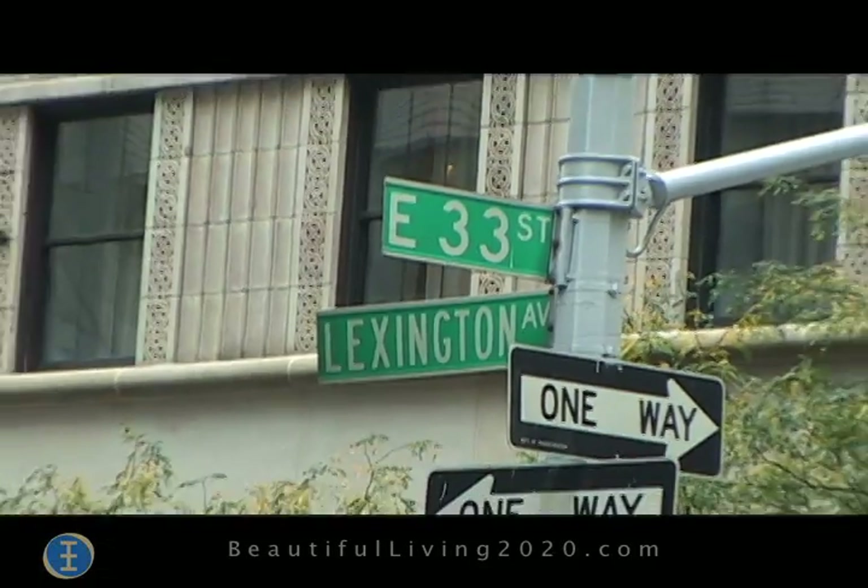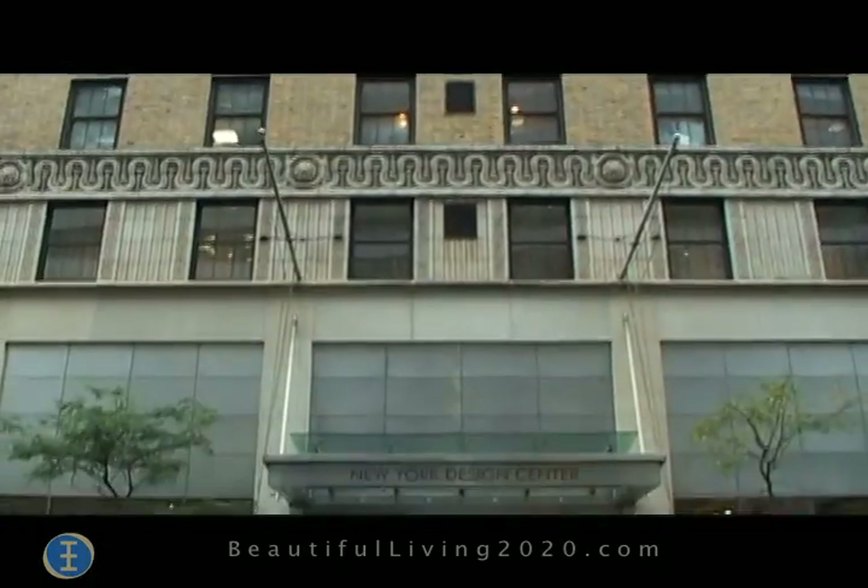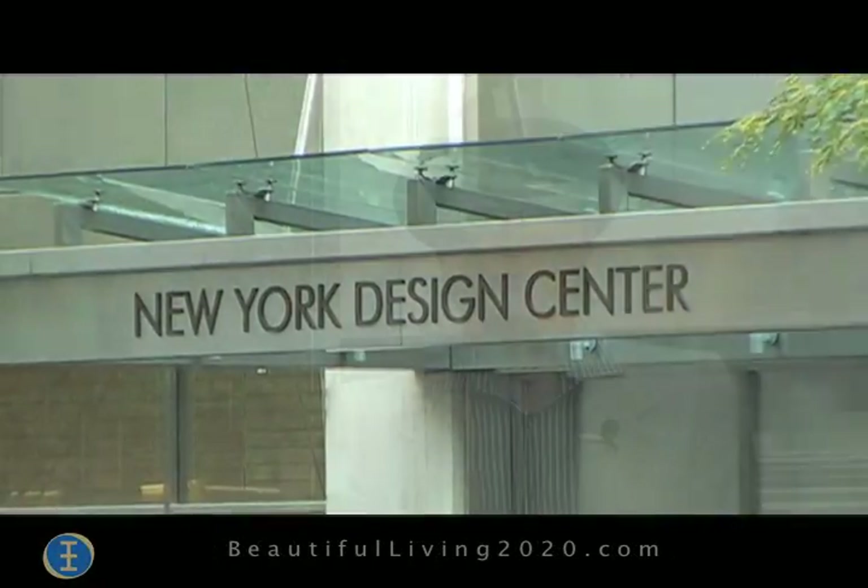Hello from New York City. I'm Christopher Ong. Welcome to Beautiful Living. There are different styles and different periods of furniture that suit our needs and preferences. Today we're going to discover some of these by visiting the showroom of Elizabeth Pesh. Come with me.